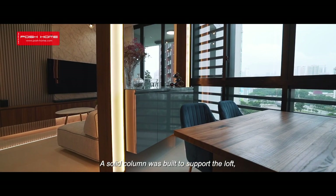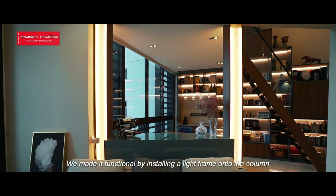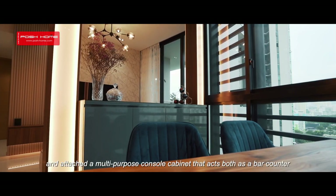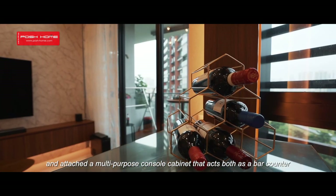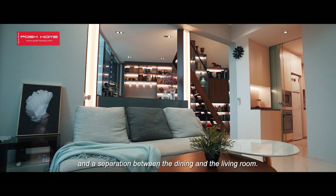A solid column was built to support the loft, making it non-removable. We made it functional by installing a light frame onto the column and attached a multi-purpose console cabinet that acts both as a bar counter and a separation between the dining and the living room.